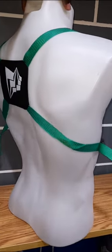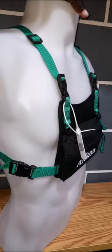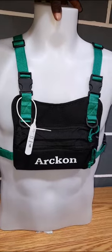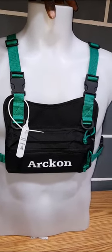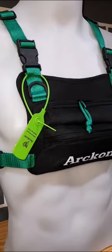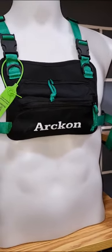The Arken Chest Bag is specifically designed for jogging, running, and outdoor activities. It is made from durable and water-resistant materials, ensuring that your belongings remain safe and dry in various weather conditions. The adjustable straps allow you to customize the fit, providing comfort and stability during your workouts.